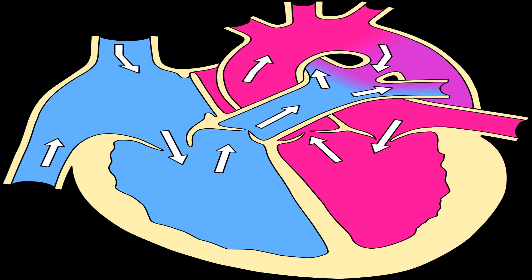Heart failure can be caused by Coronary Artery Disease, CAD. This disease occurs when the blood vessels in the heart become blocked, which can cause heart attacks. Other causes of heart failure include diseases of the heart valves, high blood pressure, and diseases of the heart muscle.